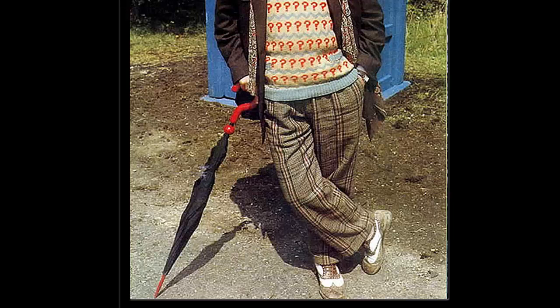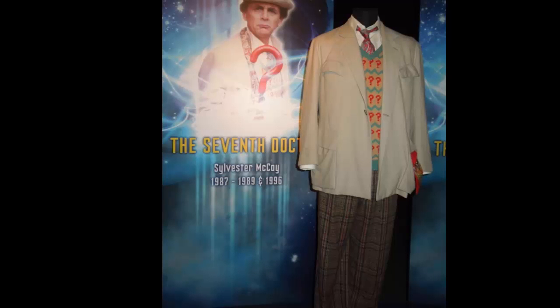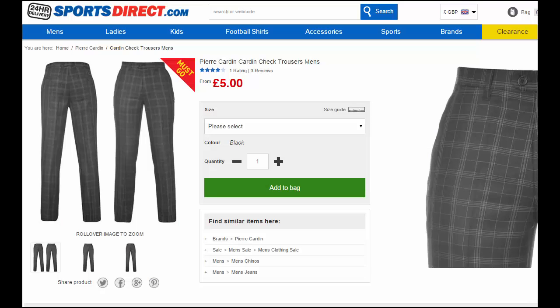Trousers. Seven carries on the long tradition of the Doctor wearing plaid tartan trousers, this time wearing a grey pair. Tartan trousers are quite difficult to locate, but if in doubt, there is a great alternative pair available from Sports Direct — nice and cheap too. Any grey trousers will be fine also.